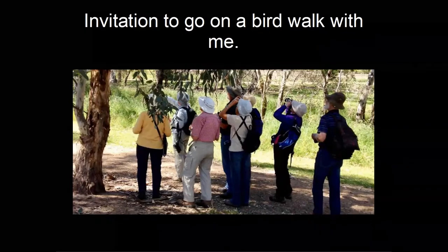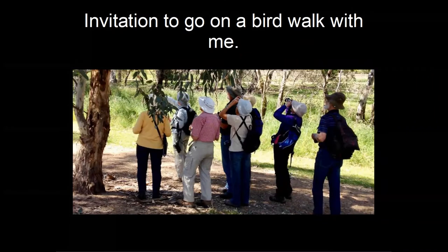Thank you, Chris — that was wonderful, your expertise on birds is amazing. There are quite a lot of questions, so I might group some similar ones together. A couple of people have asked: what are some methods of controlling cockatoos attacking fruit trees that are acceptable and recommended?